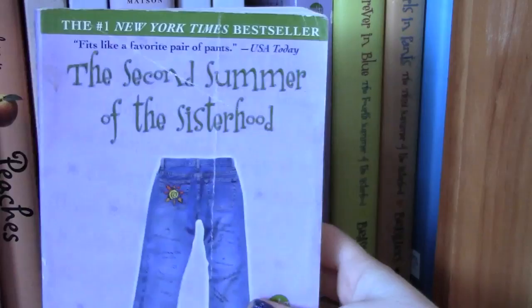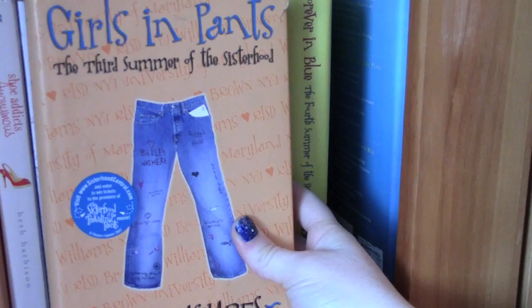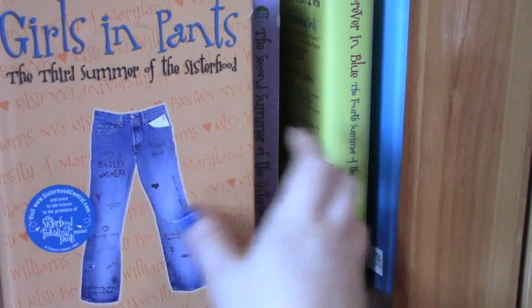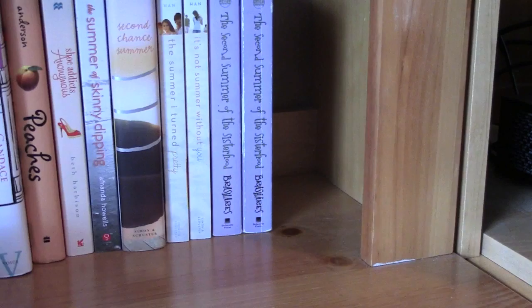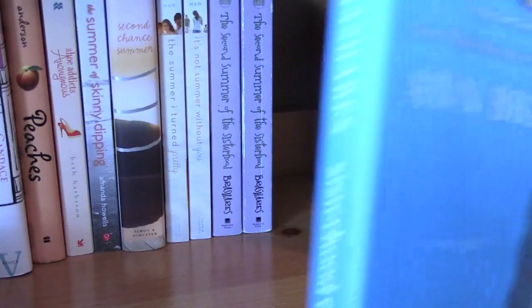The Sisterhood of the Traveling Pants series — I don't have the first one but I have two copies of the second book, The Second Summer of the Sisterhood, plus the third one, Girls in Pants: The Third Summer of the Sisterhood, and the fourth, Forever in Blue. All by Ann Brashares. If you never read these as a kid they were really good books — I loved them in middle school and still love them today. There's also Sisterhood Everlasting, more of a closing-off adult book.